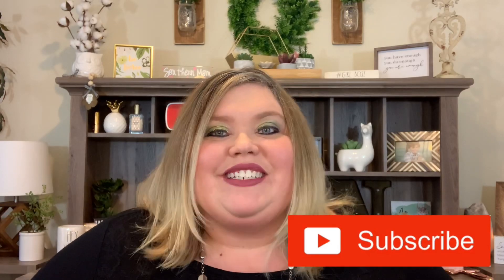Hey y'all, welcome back, thank you so much for being here. I hope you all are having a wonderful day. If you're new, welcome — my name is Nikki and we do all kinds of fun unboxings, product reviews, and hauls. Don't forget we have that active giveaway going on, linked down below in the description. It ends on the 26th so there's still a little bit of time to enter.